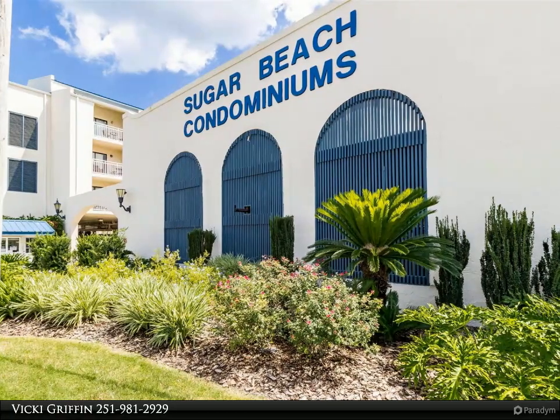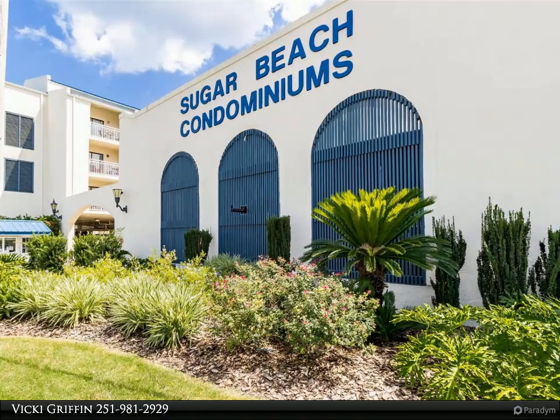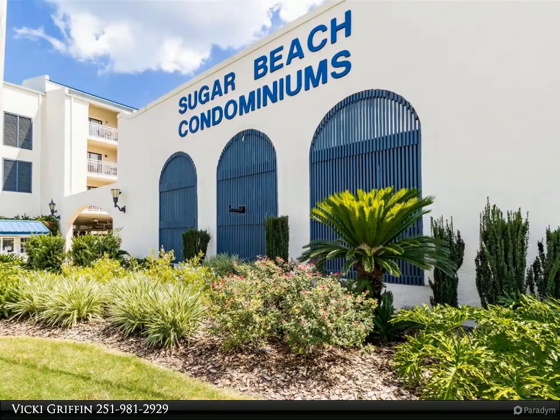Call to see today. All information is deemed correct but not guaranteed.